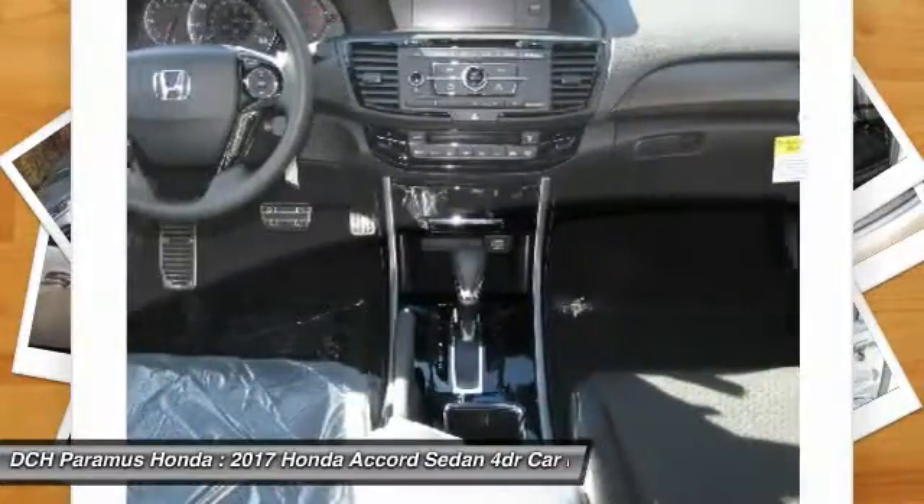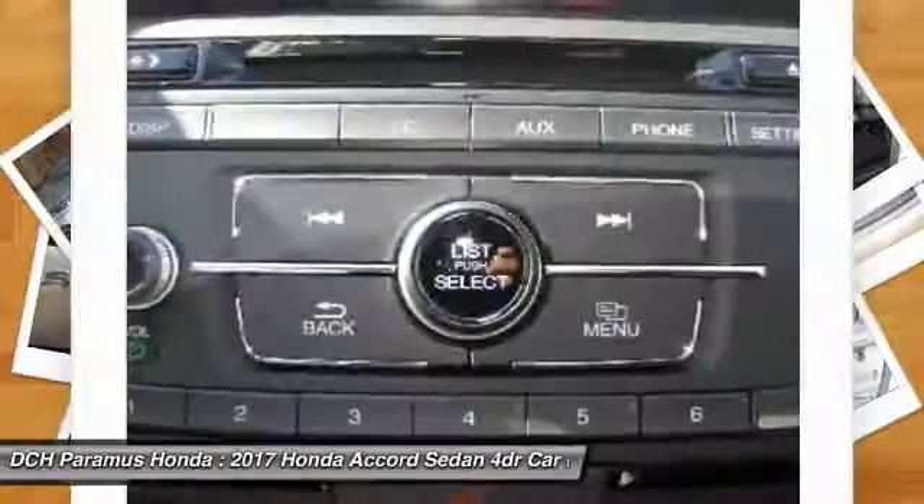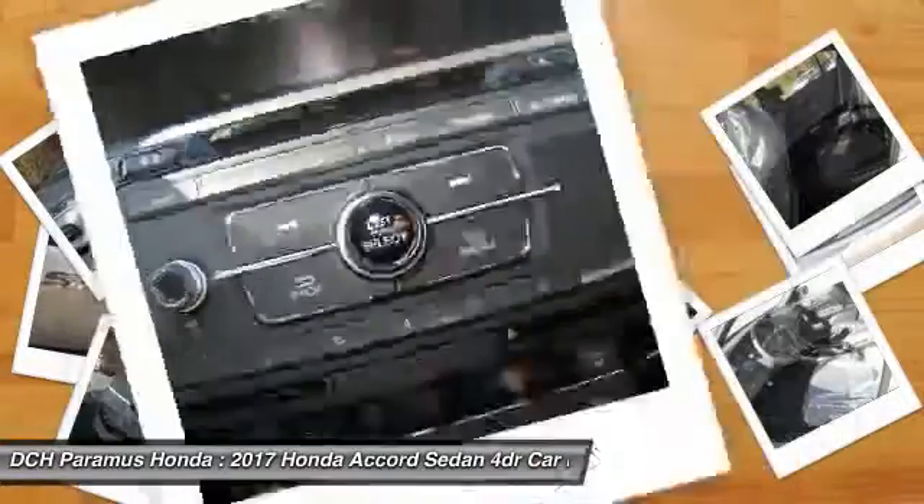Bluetooth, leather-wrapped steering wheel, adjustable steering wheel, power steering, and four-wheel disc brakes.